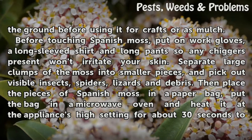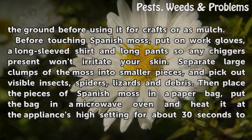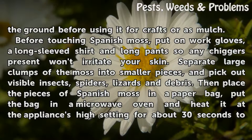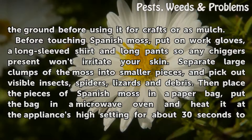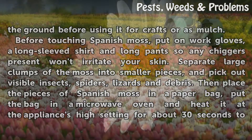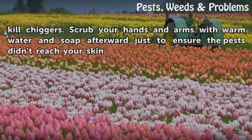Before touching Spanish moss, put on work gloves, a long-sleeved shirt and long pants so any chiggers present won't irritate your skin. Separate large clumps of the moss into smaller pieces and pick out visible insects, spiders, lizards and debris. Then place the pieces of Spanish moss in a paper bag, put the bag in a microwave oven and heat it at the appliance's high setting for about 30 seconds to kill chiggers. Scrub your hands and arms with warm water and soap afterward just to ensure the pests didn't reach your skin.